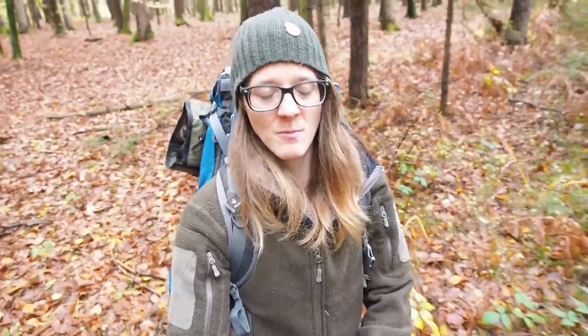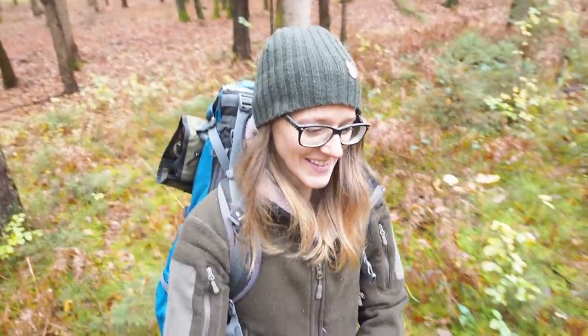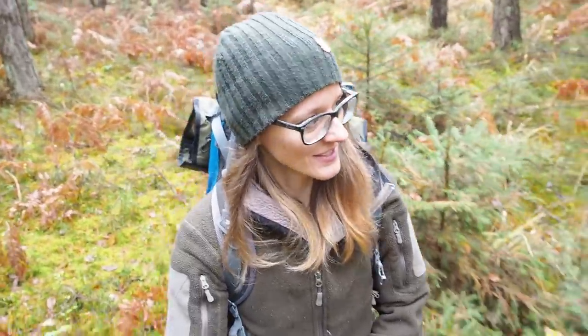Hey guys, it's me Lili and today I'm in the forest again. Right now I'm on my way to the Bagot camp and as you can see, fall is here. The leaves are falling down and everything is in bright colors, really beautiful. I think fall is maybe my favorite season of the year besides summer. It's really nice and today it's getting really cold in the night and it has rained the last couple of days. Everything is pretty much wet but hey, no problem for me because today I'm going to sleep in the Bagot camp. So stay tuned.